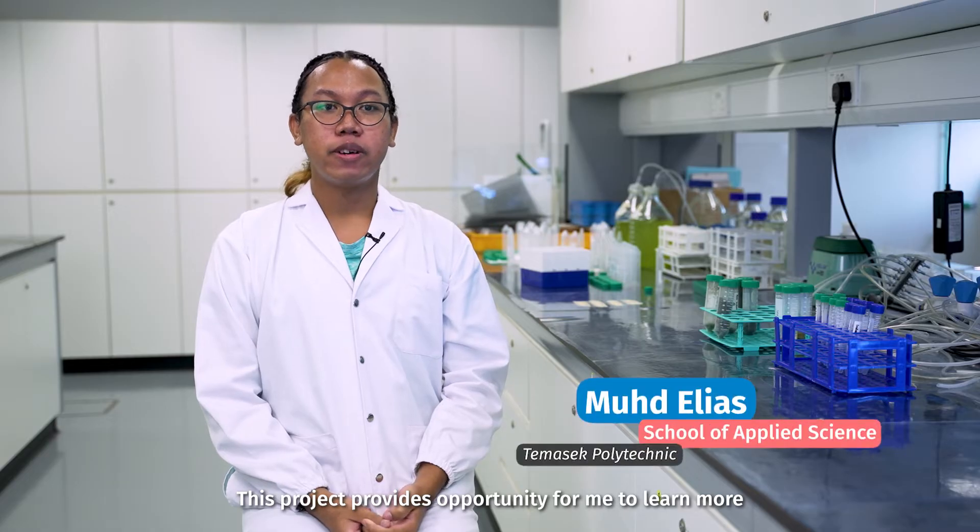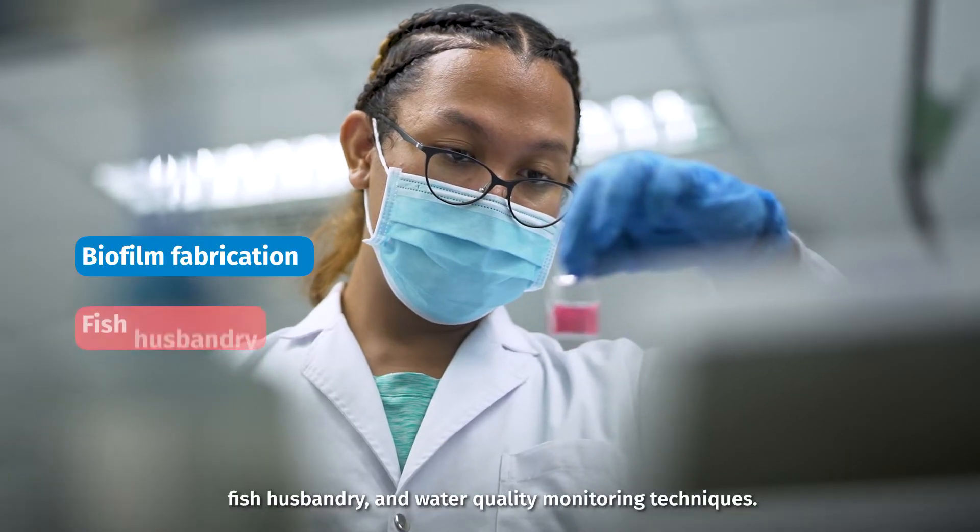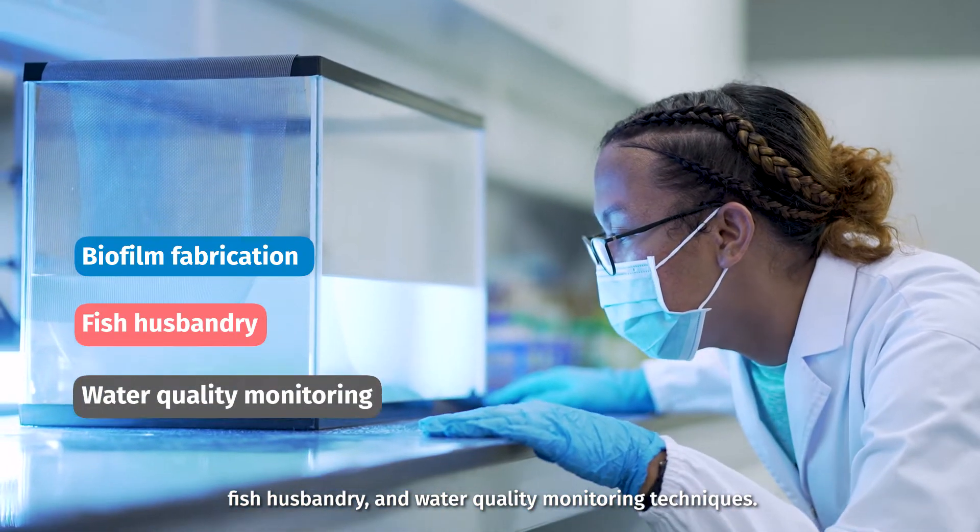This project provides an opportunity for me to learn more about water management in aquaculture. I've learned about biofilm fabrication, fish husbandry, and water quality monitoring techniques.